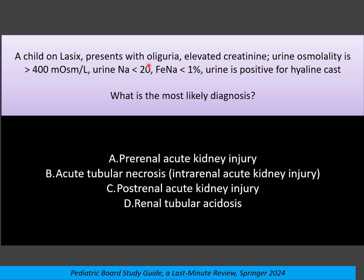A child on Lasix diuretics presents with oliguria, elevated creatinine, urine osmolarity more than 400, urine sodium less than 20, and fractional excretion of sodium less than 1%. Urine is positive for hyaline casts. What is the most likely diagnosis? The correct answer is prerenal acute kidney injury.